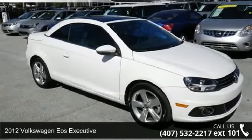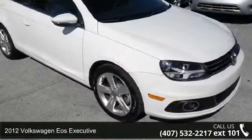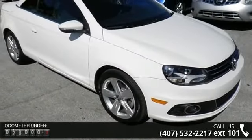Presenting the 2012 Volkswagen EOS Executive. This may be the set of wheels you've been looking for. Enjoy these notable features: